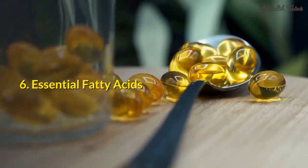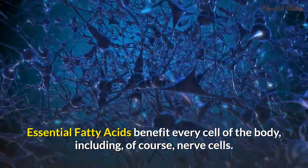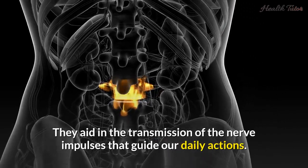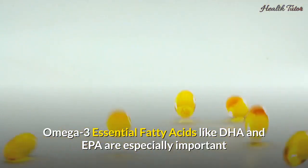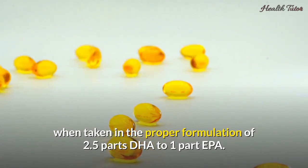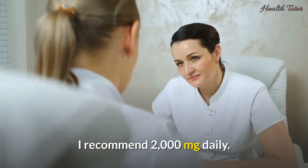6. Essential fatty acids. Essential fatty acids benefit every cell of the body, including, of course, nerve cells. They aid in the transmission of the nerve impulses that guide our daily actions. Omega-3 essential fatty acids like DHA and EPA are especially important when taken in the proper formulation of 2.5 parts DHA to 1 part EPA. I recommend 2,000 milligrams daily.